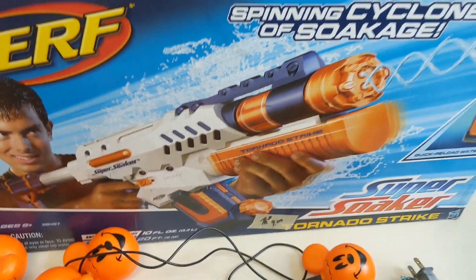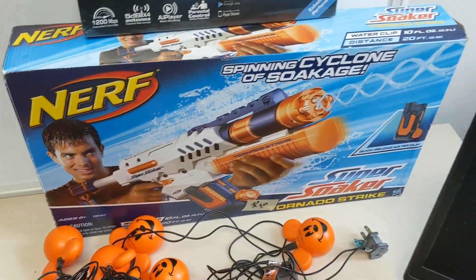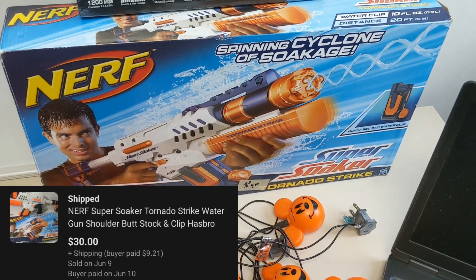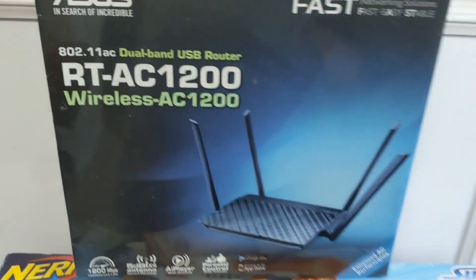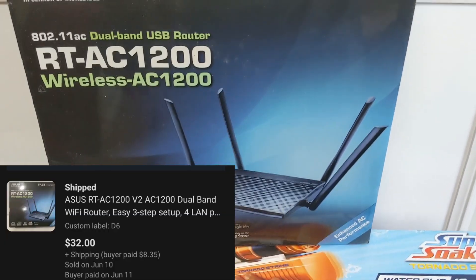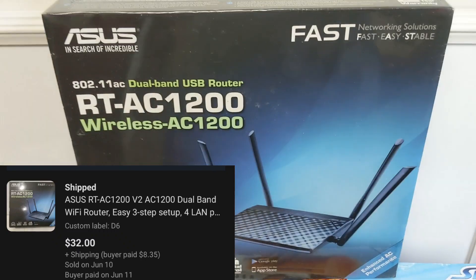We've got the Nerf Strike Super Soaker — I've got one more of these left, so if anyone is needing one for summer, there's only one more left, so act fast. And then we have this Asus dual band USB router, brand new in the package, and that sold for $32.